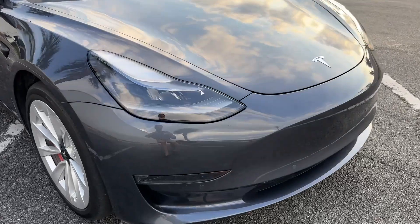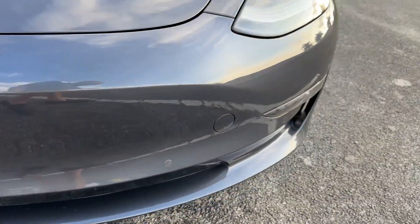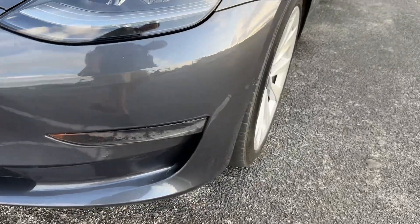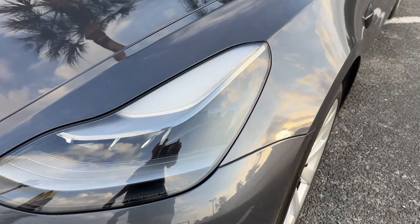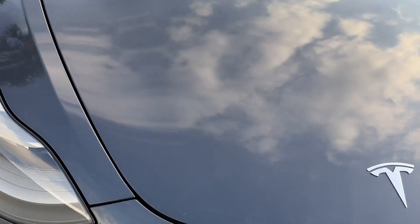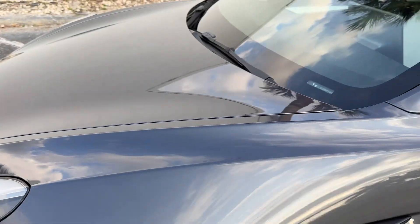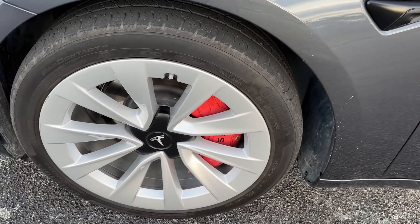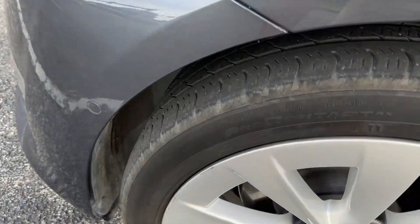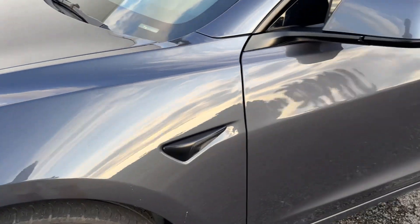Front bumper looks really good — just some very normal chips here and there, but nothing major. Front headlight on the driver's side looks great. Second headlight looks excellent, just a couple little tiny chips here and there, but nothing major. Front fender looks good, no scratches, dents, or dings. Front wheel looks good — a little scuff here and there, but no major curb rash, and I'll call the tires at about 50%.